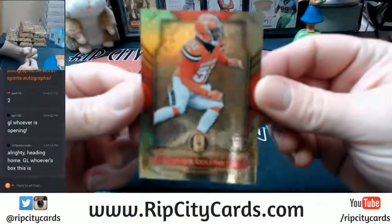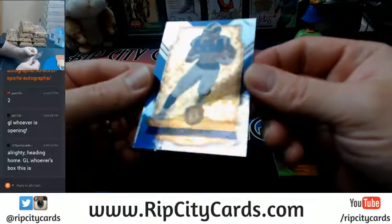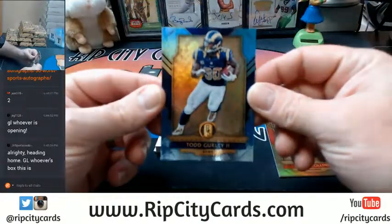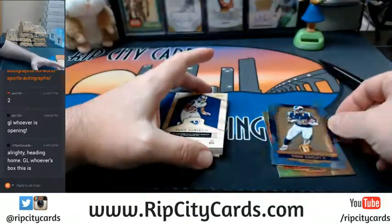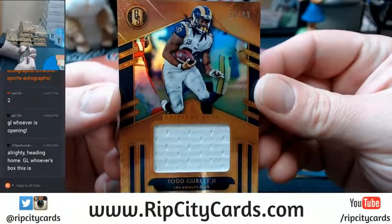Jimmy Collins to 79. A Todd Gurley — eBay 101, 1 out of 49. More Todd Gurley, this time 53 out of 99.